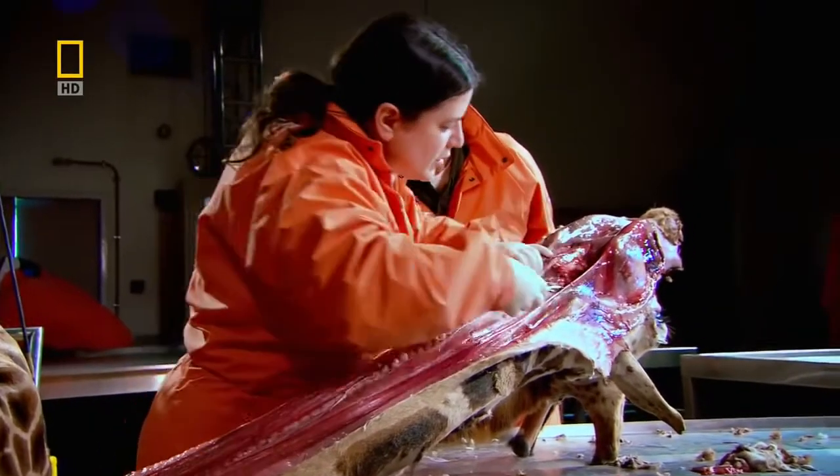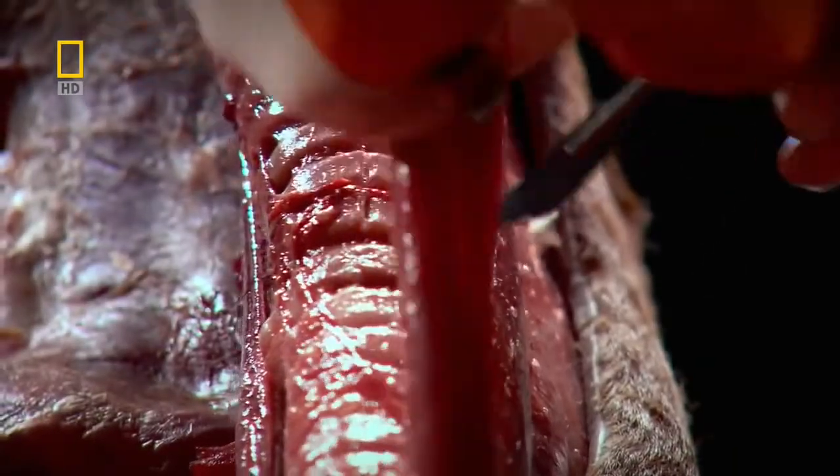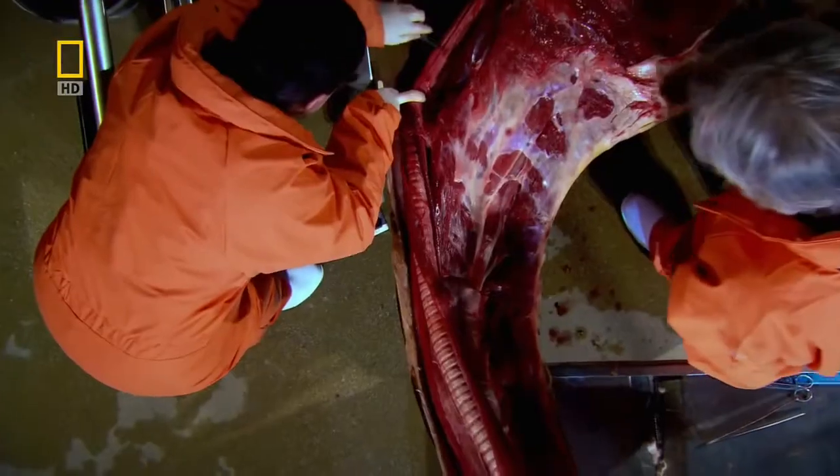There's a nerve called the recurrent laryngeal which runs from the brain, and its end organ is the larynx. You'd think it would just go straight there. But in a human, what it does is go down into the chest, loops around one of the main arteries in the chest, and then goes straight back up again. Obviously a ridiculous detour. No engineer would ever make a mistake like that.